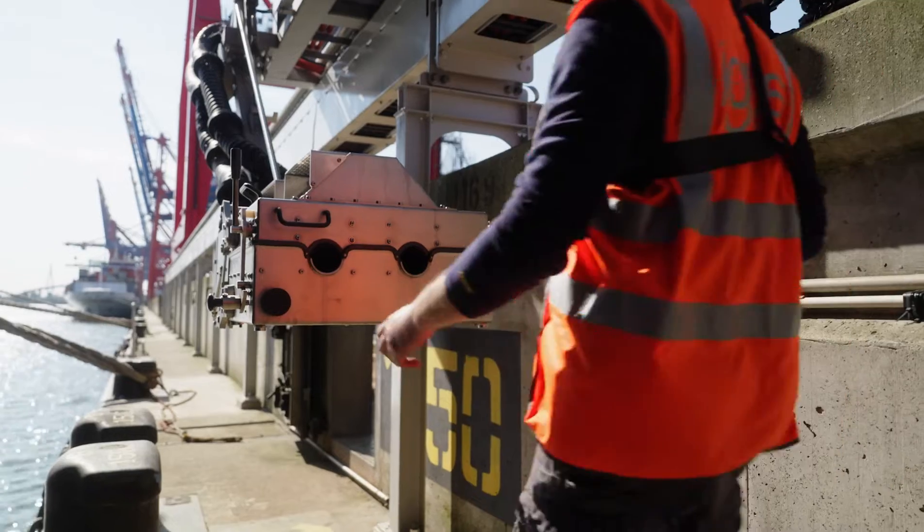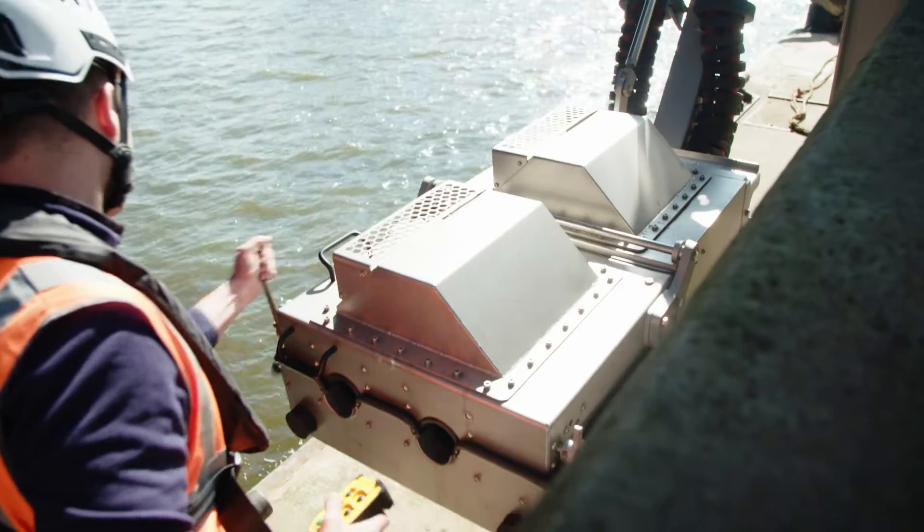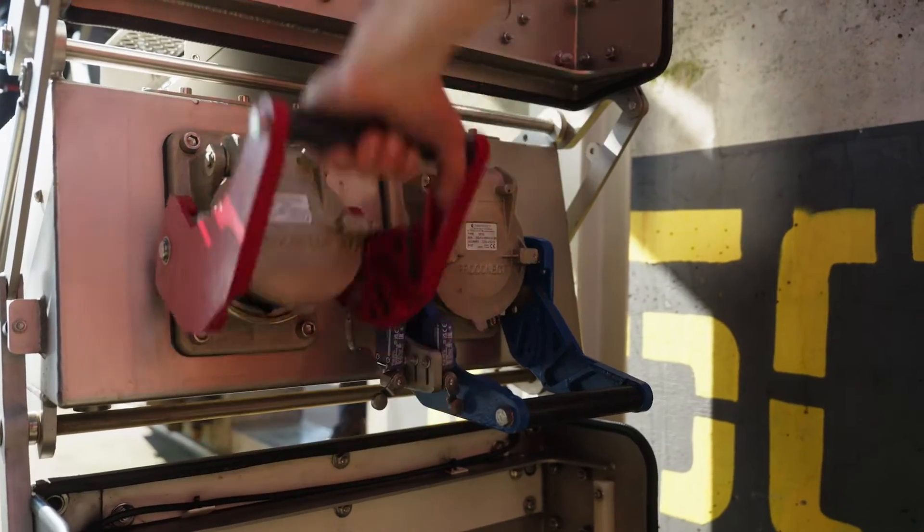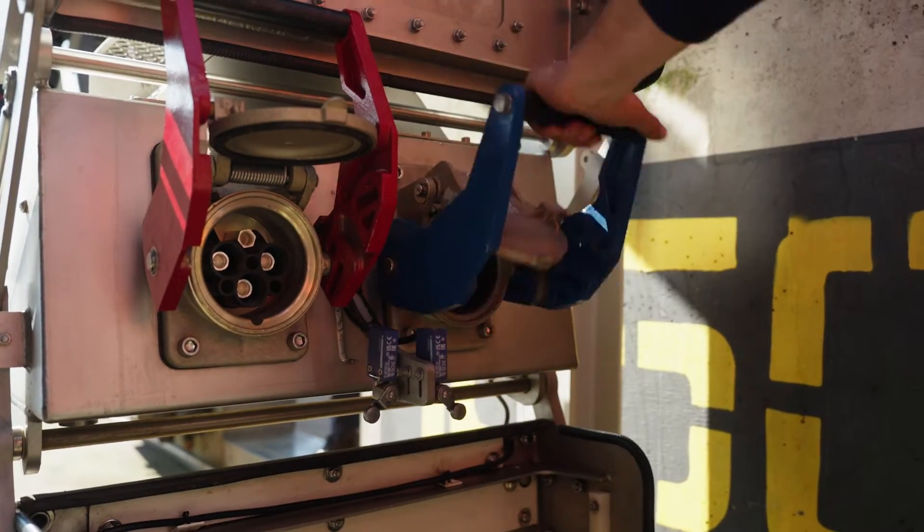It's not just about putting a plug in — it's more complex than you might think. But the systems work and are very flexible for different ship sizes and lengths.